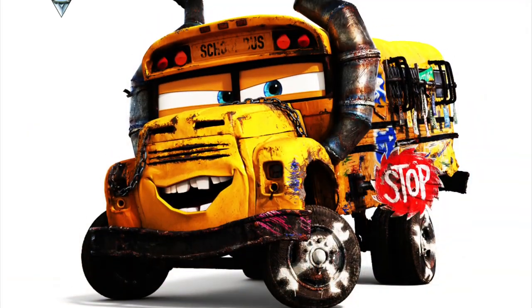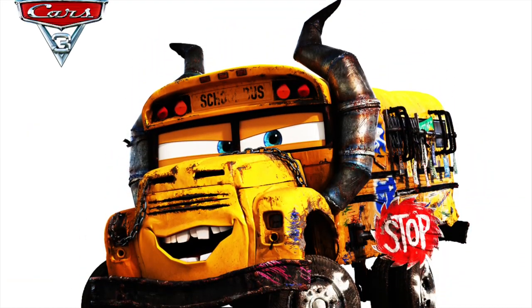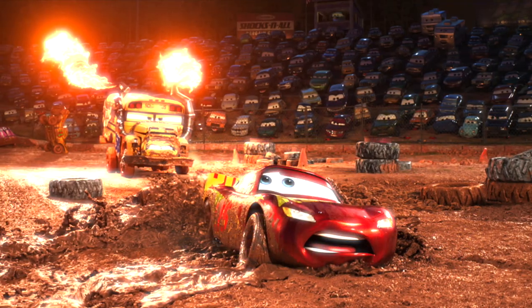For me, the funnest part was watching Fritter get designed — watching her as that school bus kind of got ironed out, watching the modeler work on that and work with the art department really interactively. Just watching how that came together with the effects and the mud and the dirt — the whole Crazy 8 sequence is just a lot of fun.